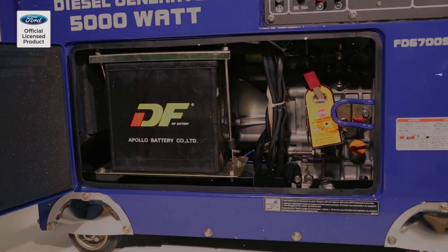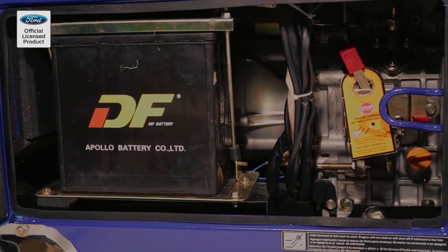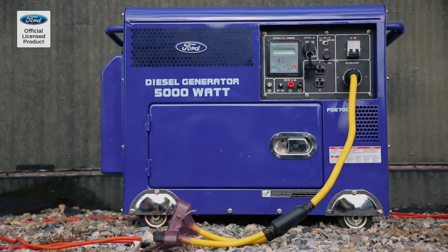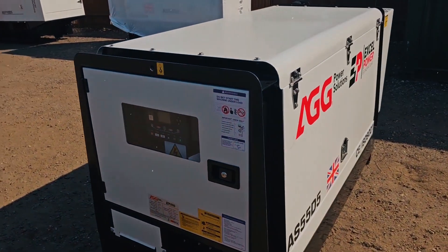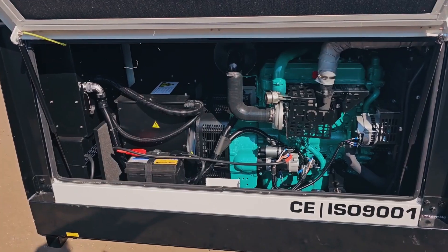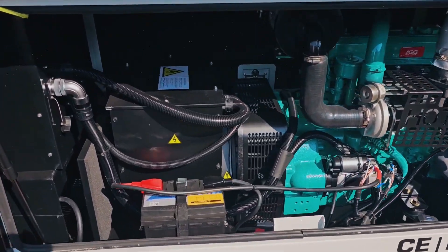Routine tasks like oil changes, air filter replacements, and fuel system checks are all you need to keep your diesel generator running smoothly. Fewer maintenance issues mean less downtime and fewer costly repairs, making diesel a more dependable choice for critical applications.